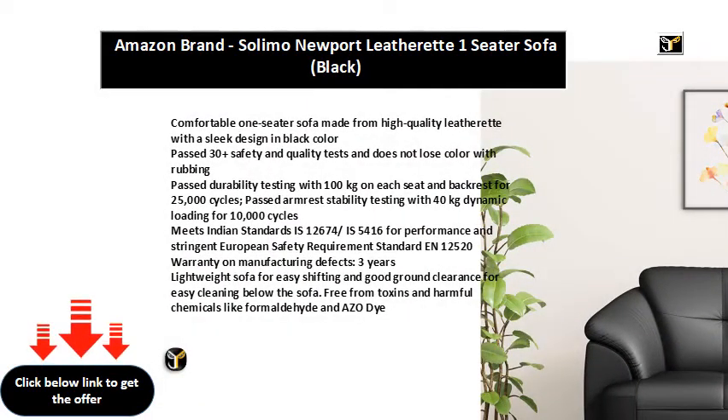Comfortable one-seater sofa made from high quality leatherette with a sleek design in black color. Passed 30 plus safety and quality tests and does not lose color with rubbing.